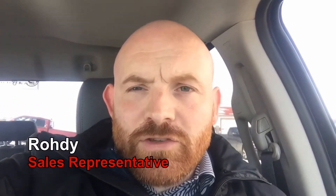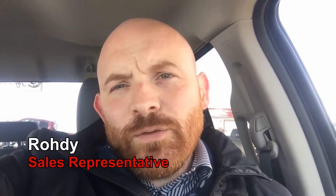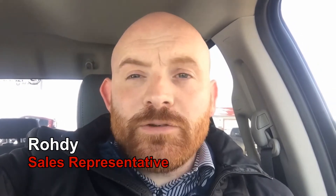Hey everybody, it's Rhody here at Bonneville Dodge, here to show you a 2019 Ram 1500 Classic ST with the V6 engine and the quad cab.